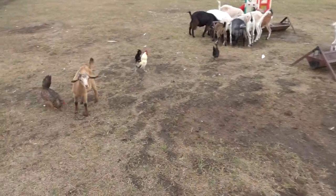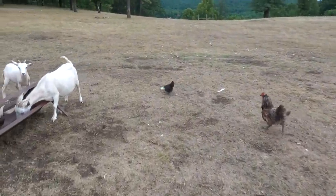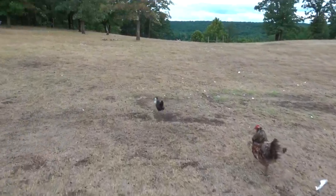Got to go check all the waters — I'm pretty sure they're going to be pretty full because we've got a lot of rain. That's a good thing. Look at that chicken running off with that egg.